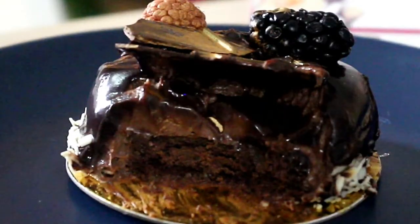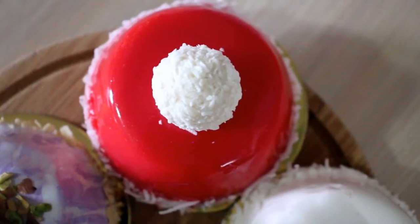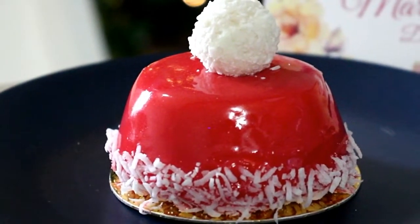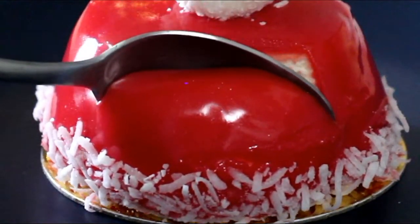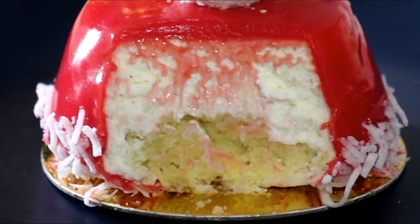The brownie is baked perfectly and the chocolate hazelnut mousse is light and airy — there was nothing to complain about. The next cake is called Blanche Neige, which basically translates to Snow White. As you guys can see, it's a play on the poison apple. This is a vanilla cake layered with vanilla and coconut cream and a red glaze with coconut flakes.